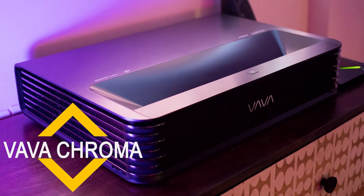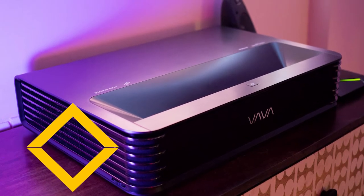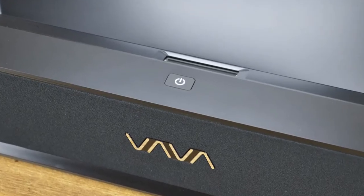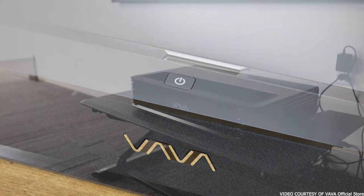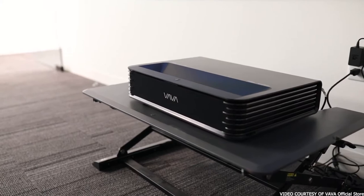Coming in at the high end is the True 4K Vava Chroma. This projector's super-rich colors and resounding pair of 60-watt Harman Kardon sound units make it one incredible cinematic experience, with excellent gaming capability to boot. The only real drawbacks are the price and potentially the 60Hz refresh rate.